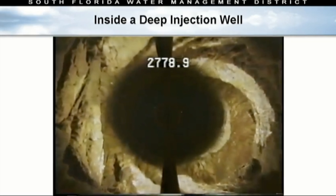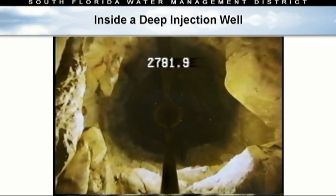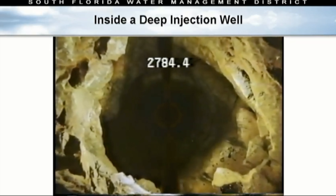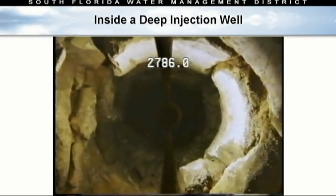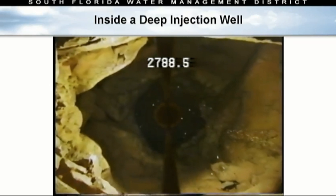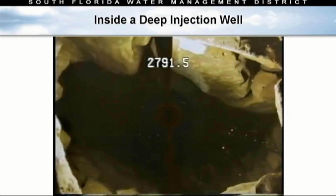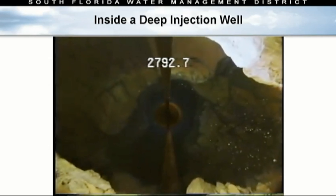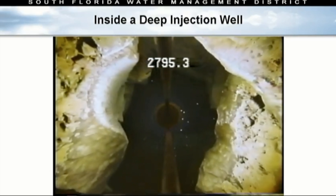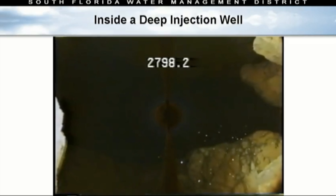What we're looking at is the boulder zone. The numbers at the top show the depth — we're around 2,780 feet here. Notice the rock formations on the side, mostly limestone with very porous layers. As we get deeper, we start to see greater expanse and opportunity, volume, and capacity to place the water we'd be looking to put down a well like this. This is the Okeechobee Utility Authority's well, and they were nice enough to allow us to do this. It's very clear down there. All of those cavities are places that water will continue to reach as you keep putting water down the well.